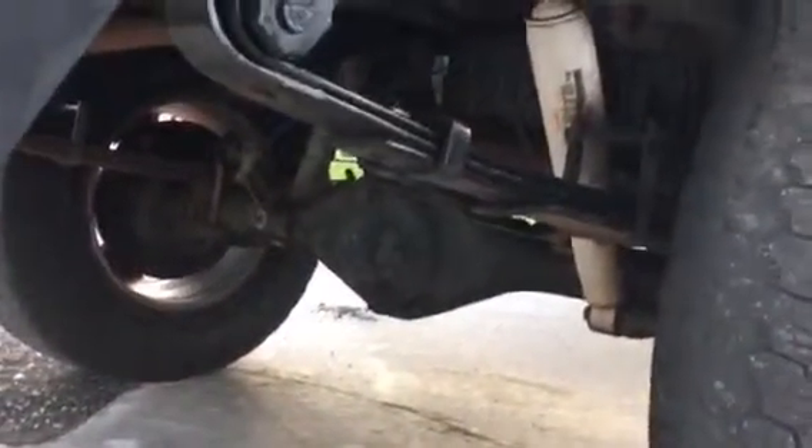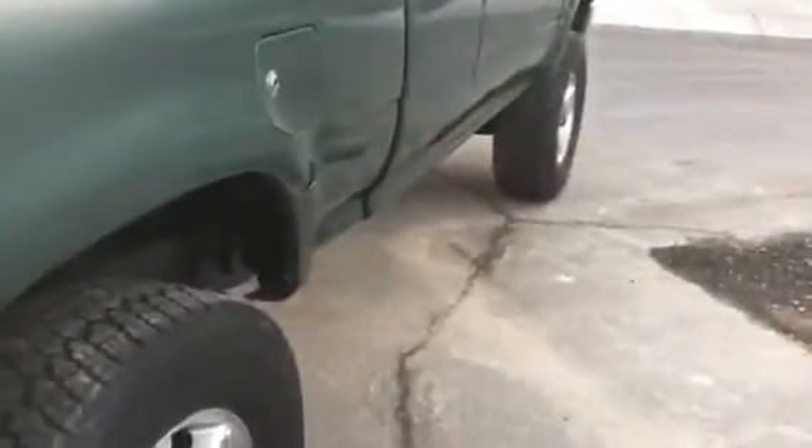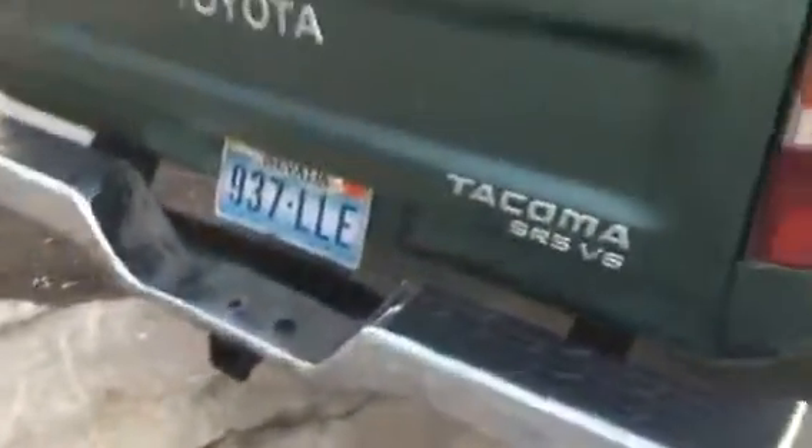It is all stock underneath. The front torsion bars have been raised, and that's about it — it's all stock suspension. Some oversized tires that need to be replaced; we got some wear on them. The front does need some camber adjustment, that's why they're wearing unevenly — probably some new bushings up top, something like that.